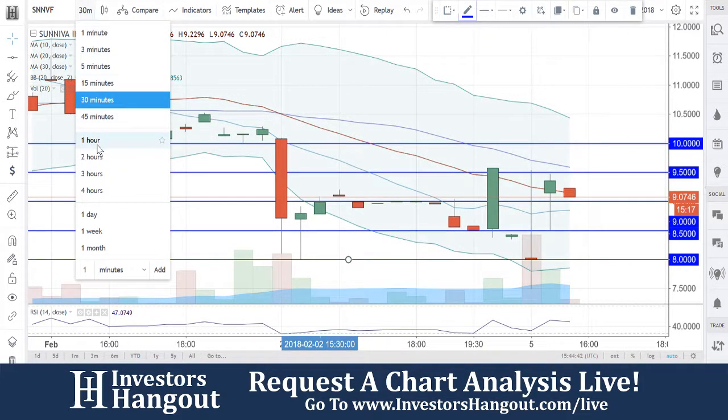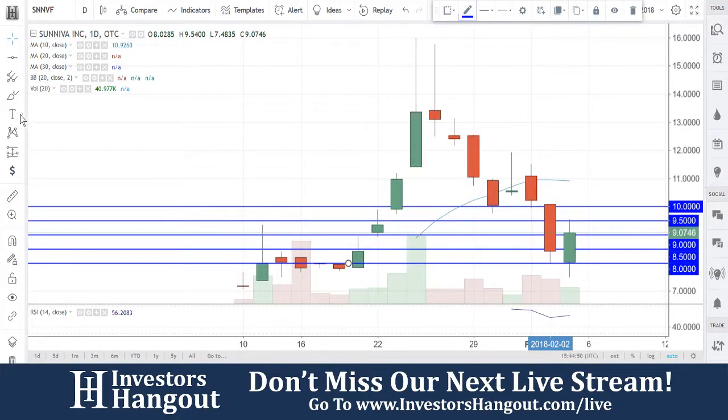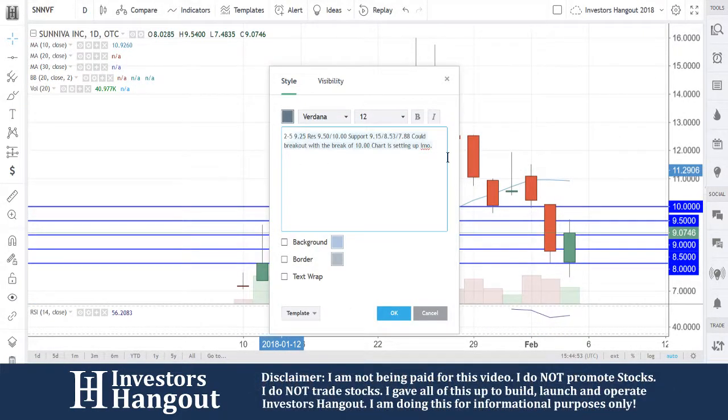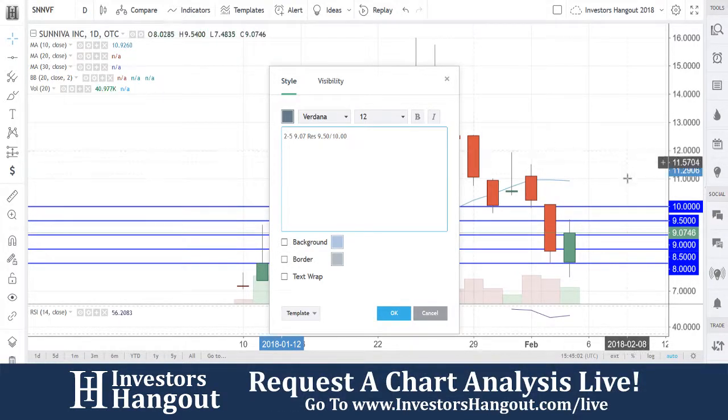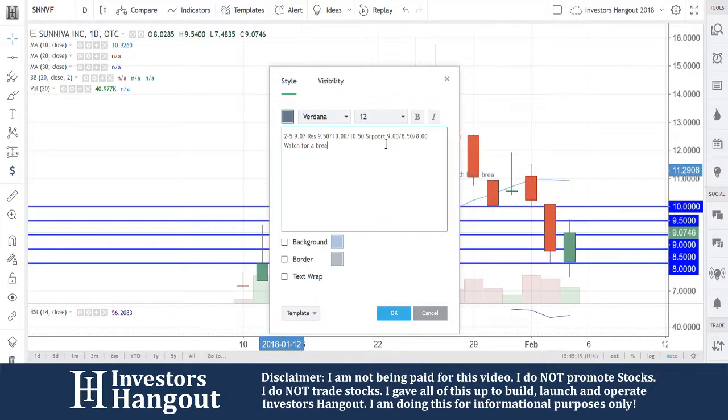We're watching for that break of $9.50. Currently at $9.07, resistance levels at $9.50, followed by $10.00, and then approximately every 50 cents — so $10.50 would follow from there. Support right now is at $8.50. These are the solid levels to watch; every 50 cents, and look for a break of $9.50.